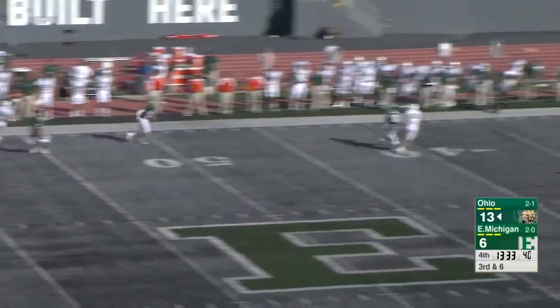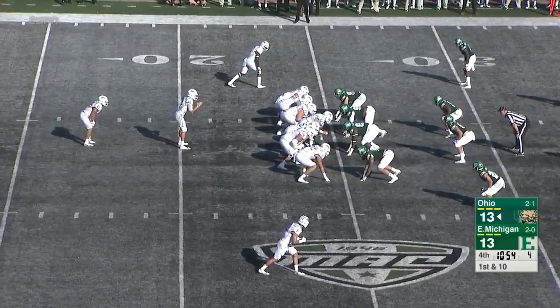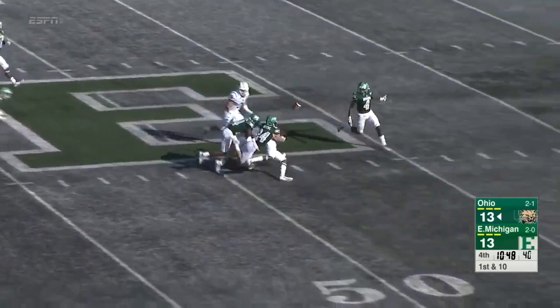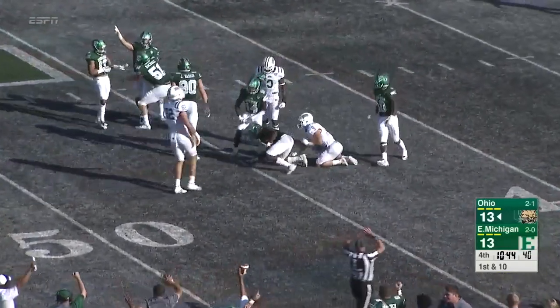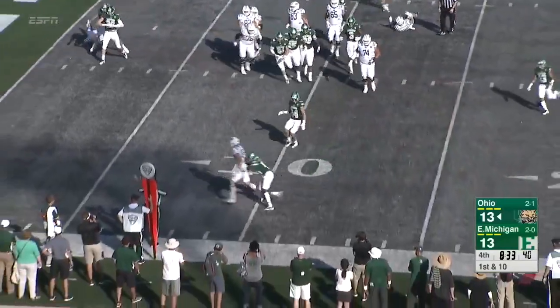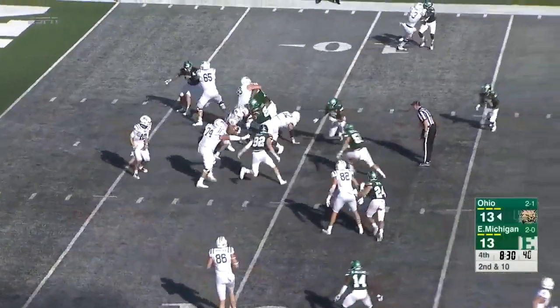Wow, what a throw by Nathan Rourke — he released that ball quickly. Sometimes they hold on to it too long. There's a play fake and a big catch in traffic. Yardage after the catch — ball is knocked loose, picked up by Eastern Michigan. A great pick. There's always great communication between those three men. Nathan Rourke and the ball is tipped — second down and long.